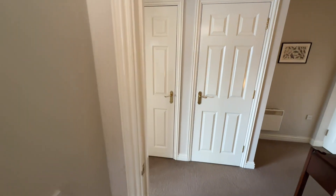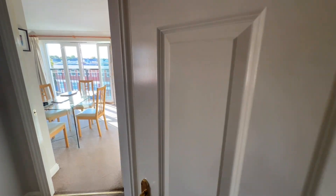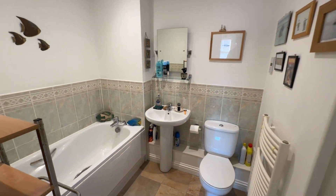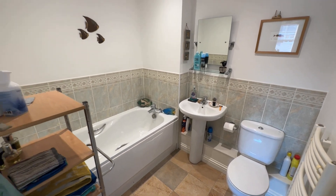There's a bit of storage here as you come through on the landing, and then you've also got the main bathroom — again, nice condition and a good size as well.